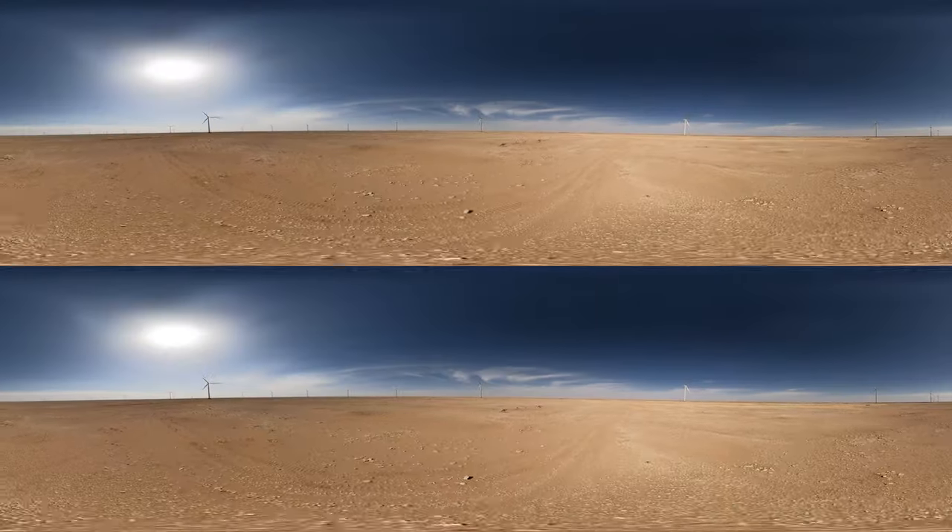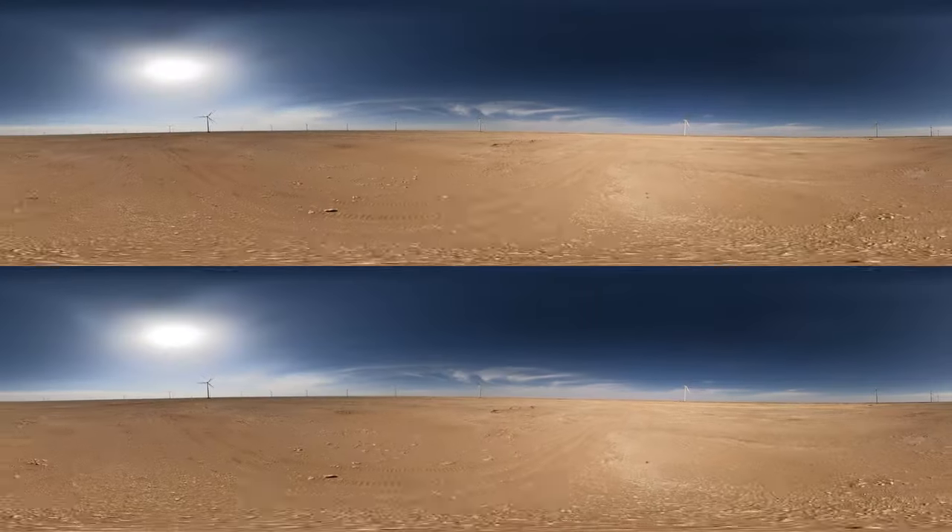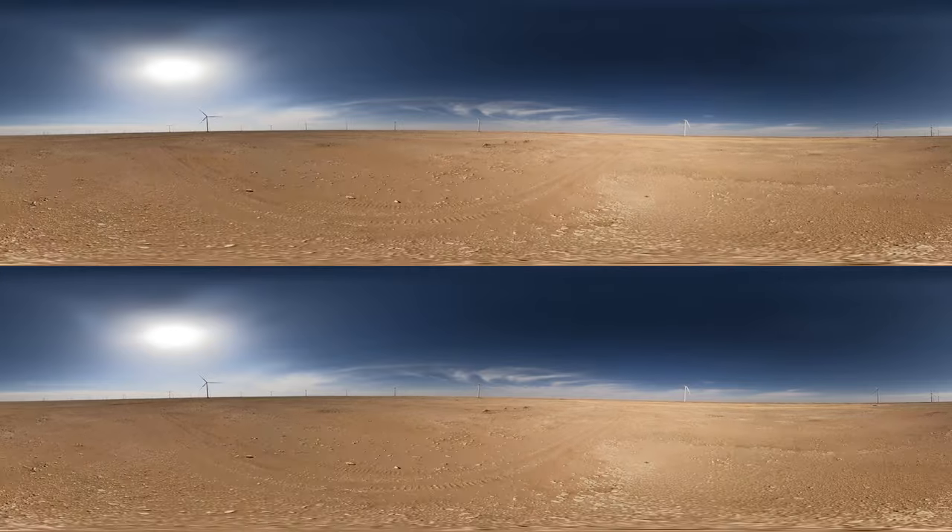Welcome to the Dumat al-Jandal Wind Park, Saudi Arabia. This park is the largest in the Middle East to date.